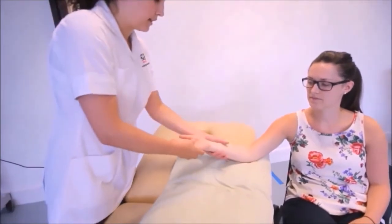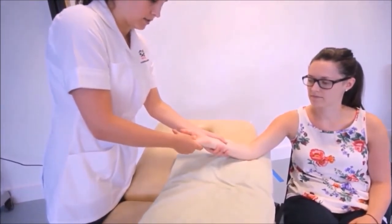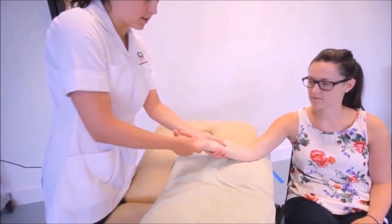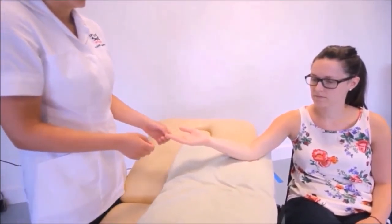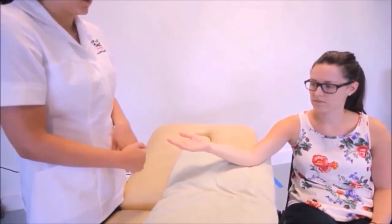I'm just going to turn your hand this way and move the hand slightly into radial deviation. And what makes it a grade 2? It's a large movement without going into any resistance. And what would you use a grade 2 for? Pain relief.